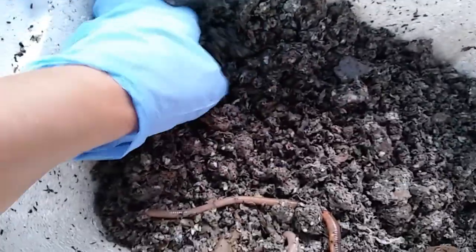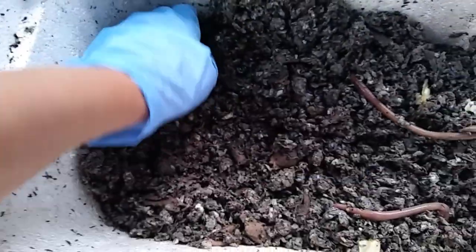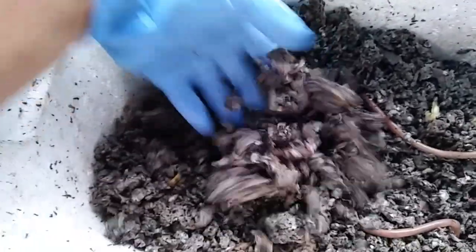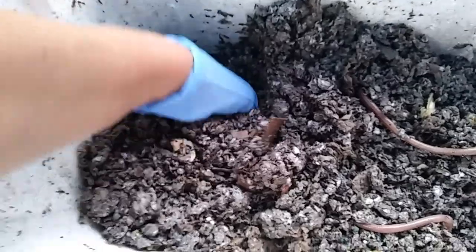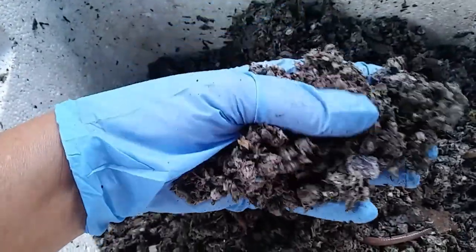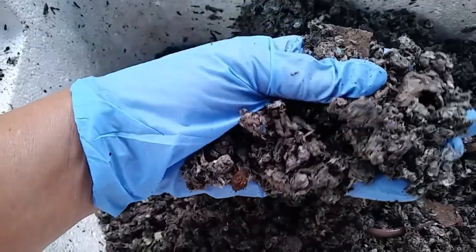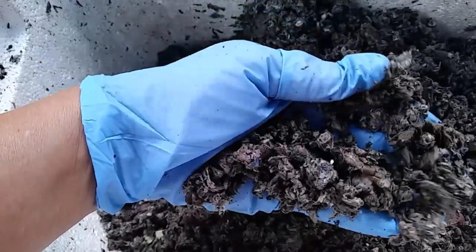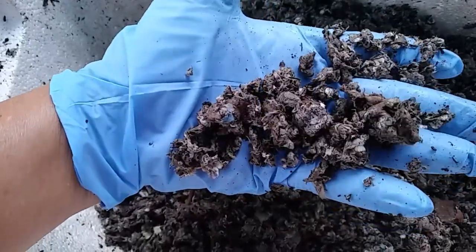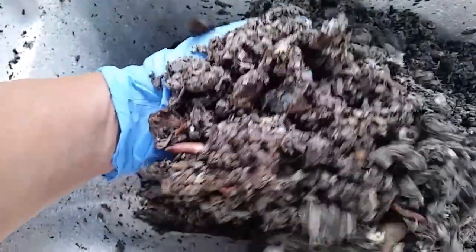Let's see what's going on over in this side of the bin. You can go over there, worms. I think it's going to be a long time before they start breeding, so I'm not going to worry too terribly much about that. But it looks like the worms are liking this bedding. It's beginning to look a little bit more like castings than it did the last time I saw it. And castings are just the worm poop, basically.